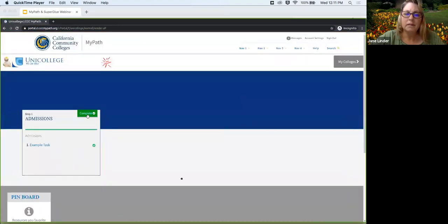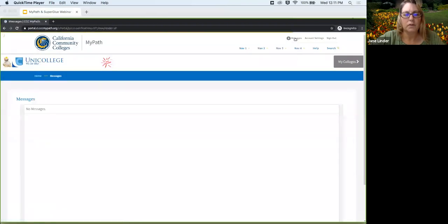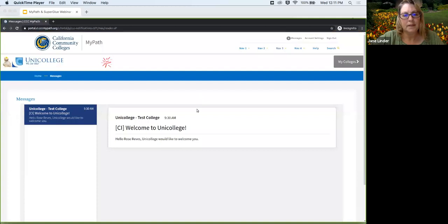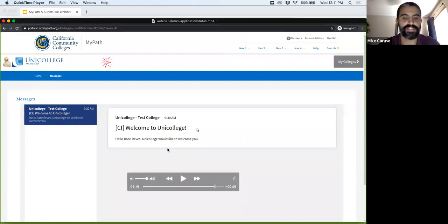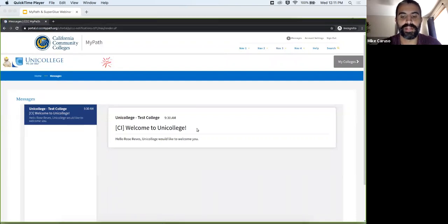With this card being complete, that can facilitate additional messaging however the school would like to configure that. That's our basic demo. That's a really good example of the inverse of what I demonstrated — we manually updated a field in the SIS to show it was complete, MyPath was notified of that change, and then MyPath was able to take action based on that fact.